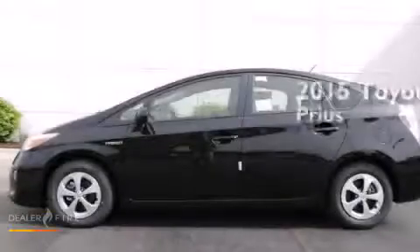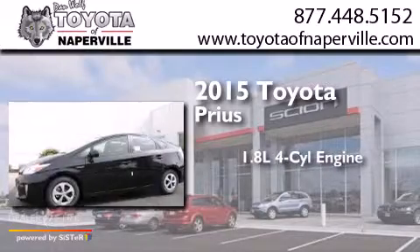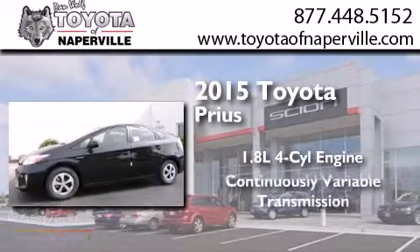This is a brand new 2015 Toyota Prius. It has a 1.8-liter 4-cylinder engine and a continuous variable transmission.